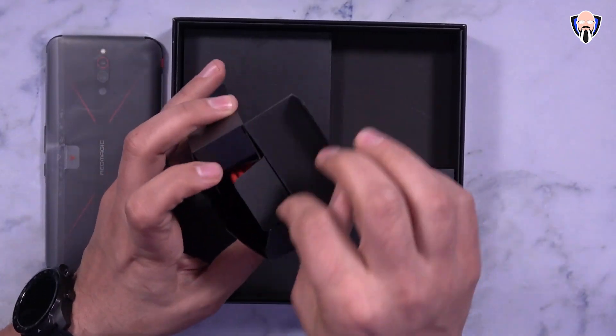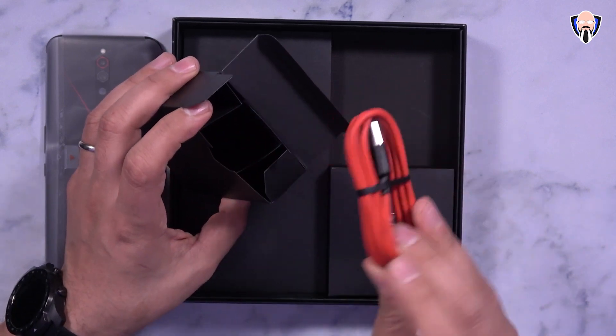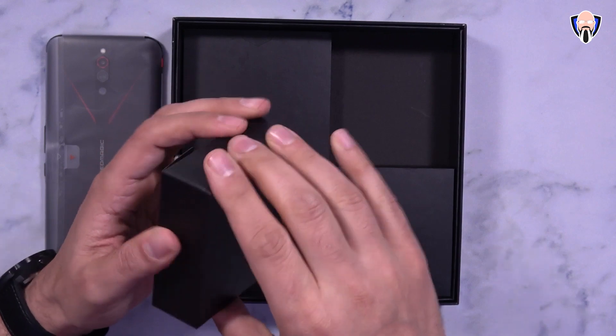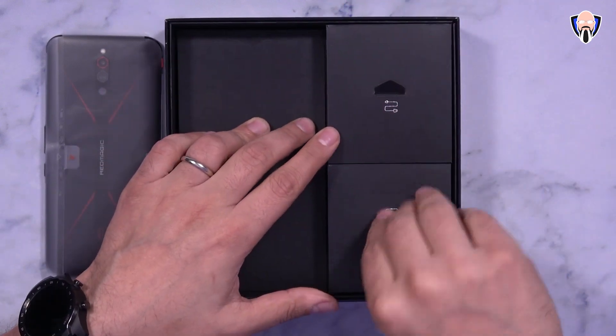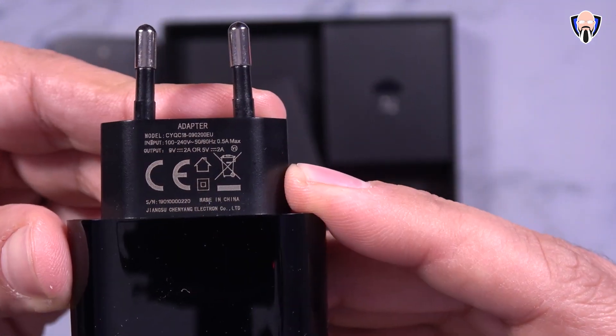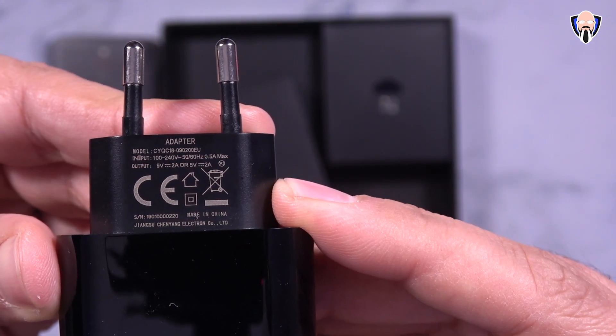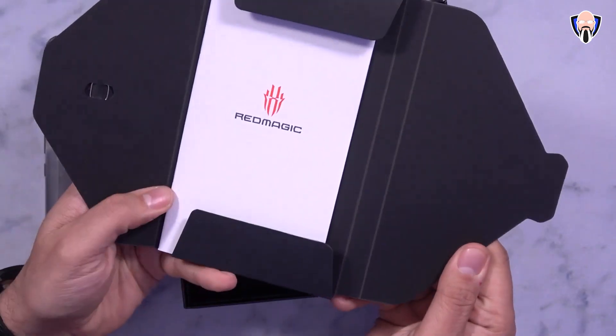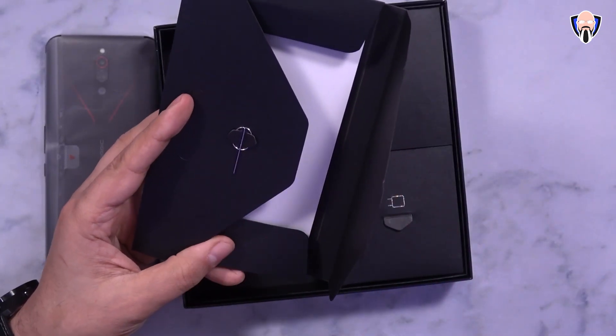We have a USB Type-A to USB Type-C cable with red coloring for charging and data transfer. Last but not least we also have the charger — this is a European-style charger, not a US-style charger, and it is USB Type-A to USB-C. The last thing is just the instruction manual and the SIM ejector tool.